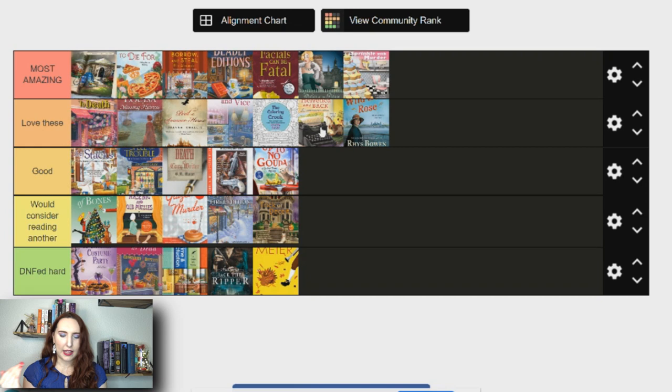So to summarize the tiers: the most amazings are series I have to keep reading, the love theses are ones I want to keep reading, the goods are ones I'll probably read more of but they're not priority reads, the 'would consider' row is ones I'll read maybe if one catches my eye, and the last row is just no. I hope this video was fun for you guys! Let me know if you want to see more tier-style videos in the future, and let me know in the comments if you disagree with any of my rankings or how you would rank some of these series.